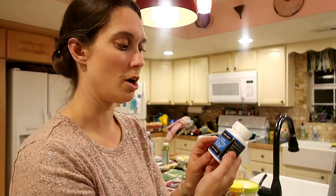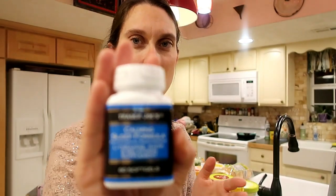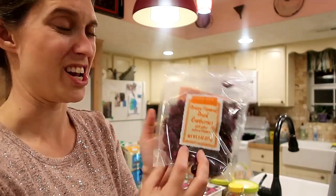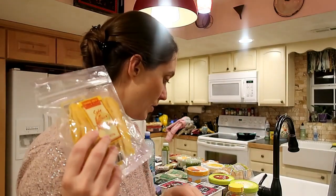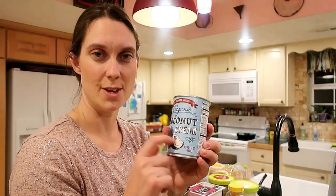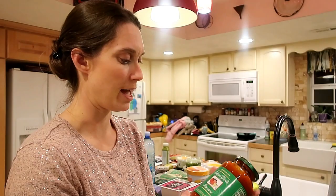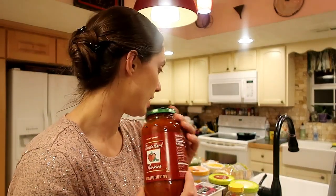I also got a calming sleep formula with L-theanine, 5-HTP, and melatonin — it helps you relax and sleep well at night. Then some orange-flavored dried cranberries, two packets of soft and juicy dried mango because we love dried mango, and four cans of coconut cream — great for whipped cream and so many things. Finally, four jars of their marinara: two roasted garlic and two tomato basil, which is reasonably priced.